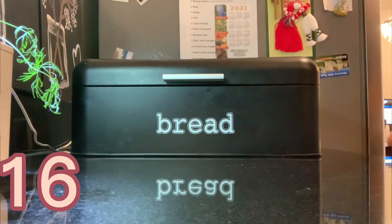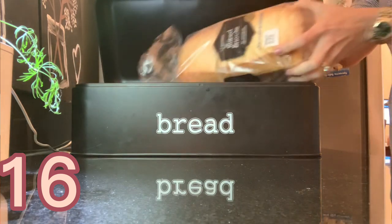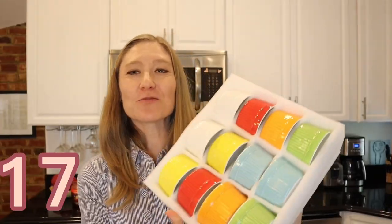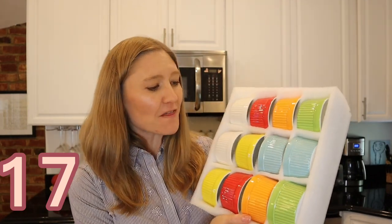This next item is this bread box — I love it so much and use it every day. You can put all kinds of things in it; it's actually a really decent size inside. It comes in a lot of colors and it's really helped keep the bread and everything corralled in one place. It looks nice sitting there on your counter.